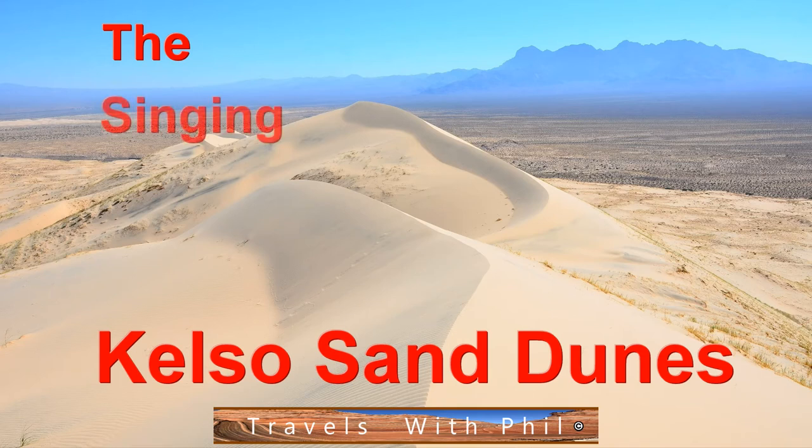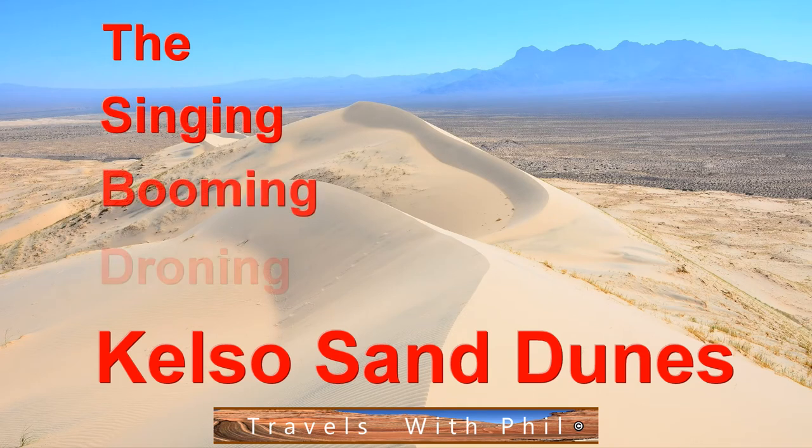Hi, I'm Phil Constantine, and on today's episode of Travels with Phil, we are going to the singing, booming, droning Kelso Sand Dunes.